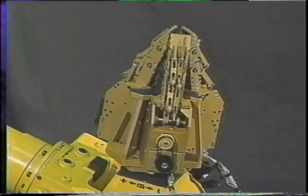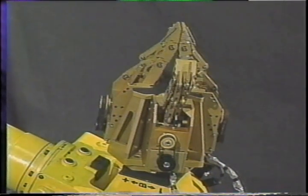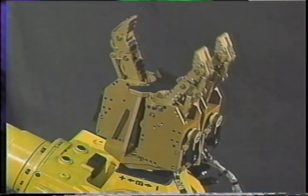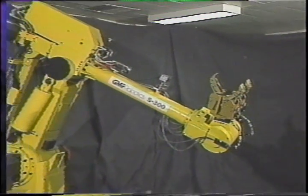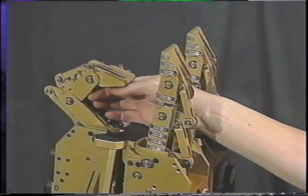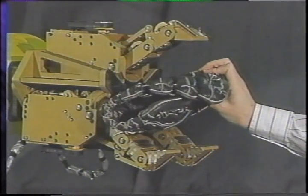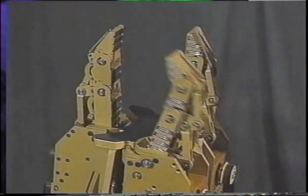A robust underactuated hand has been developed in the robotics laboratory at Laval University. The hand is capable of grasping objects of various shapes and of significant mass. Each of the three fingers is driven by two actuators: one for the closing of the three phalanges and one for the orientation of the finger. Hence, the hand comprises six actuators and has 12 degrees of freedom. An underactuated linkage, including springs and mechanical limits, allows the fingers to automatically conform to the shape of the object being grasped. Therefore, the three degrees of freedom are controlled by one single actuator.